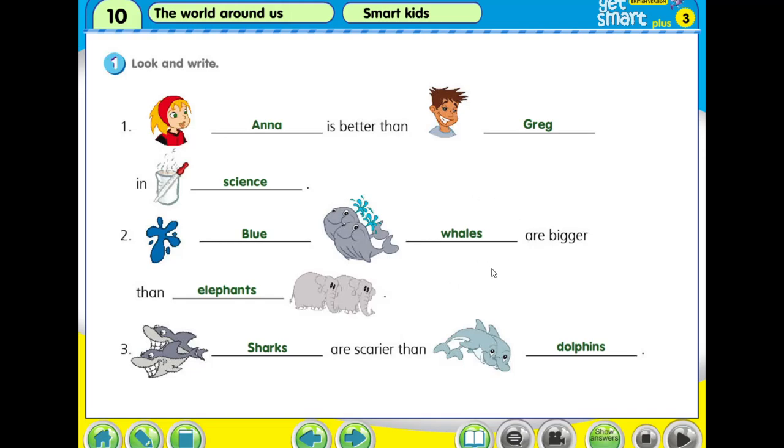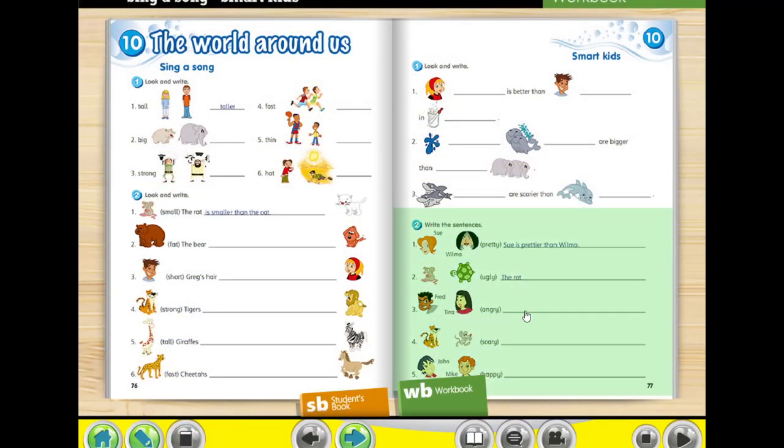Erase your wrong answer and then write it down into the blanks. If you are slow, you may pause this video for a while before we start to read together from the beginning. You may pause this video to write down the answers. Now we read together from the beginning until the end. Ready? I count three — three, two, one. Anna is better than Greg in science. Blue whales are bigger than elephants. Sharks are scarier than dolphins. You can always rewind this video and read together with me a few times, then try on your own. Now we proceed to the second question.